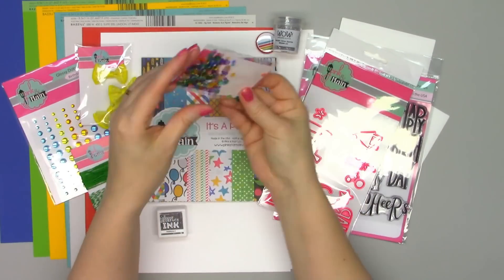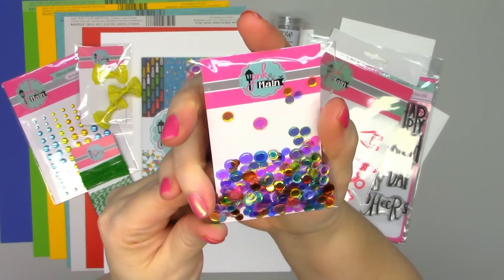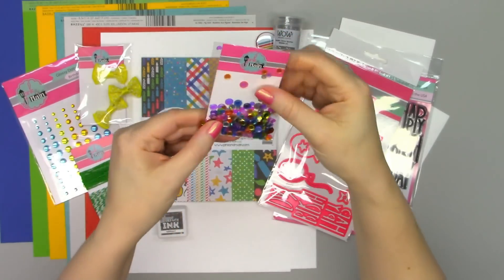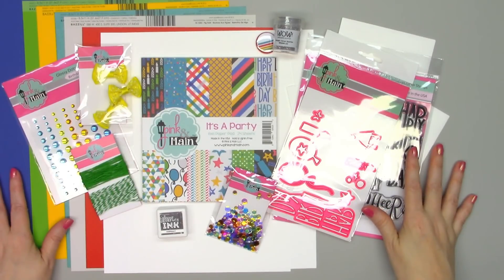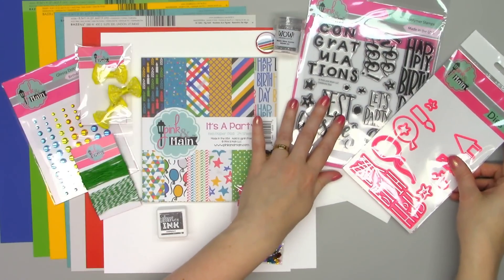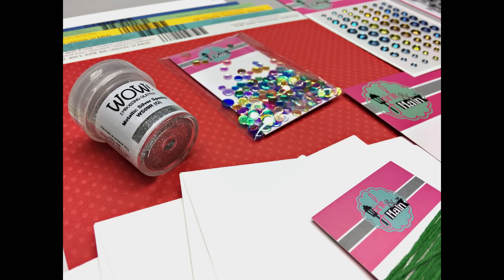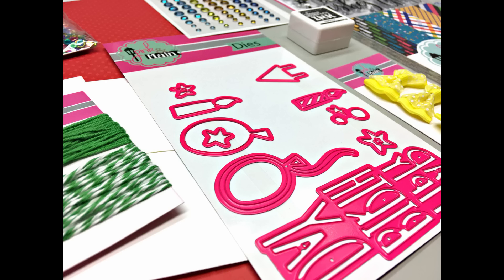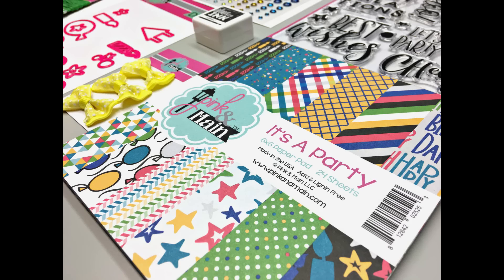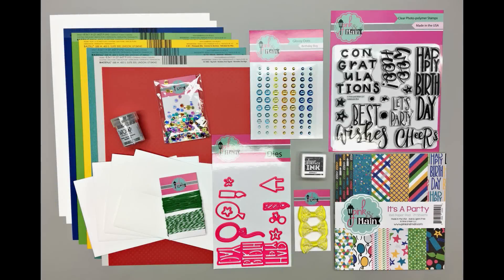And last, some beautiful embellishments — their little sequin mix with lots of bright sparkly colors to go with the rest of the kit. So this is everything included in the first subscription box from Pink and Main. I'm looking forward to using this kit — I've always enjoyed the versatility of Pink and Main's 6x6 paper pads. I will provide a link to Pink and Main's website in the description box. Kits go on sale February 23rd. Coming soon I will be sharing the cards I make from this kit, so be sure to subscribe to my channel. Thank you so much for watching and I hope you have a wonderful day.